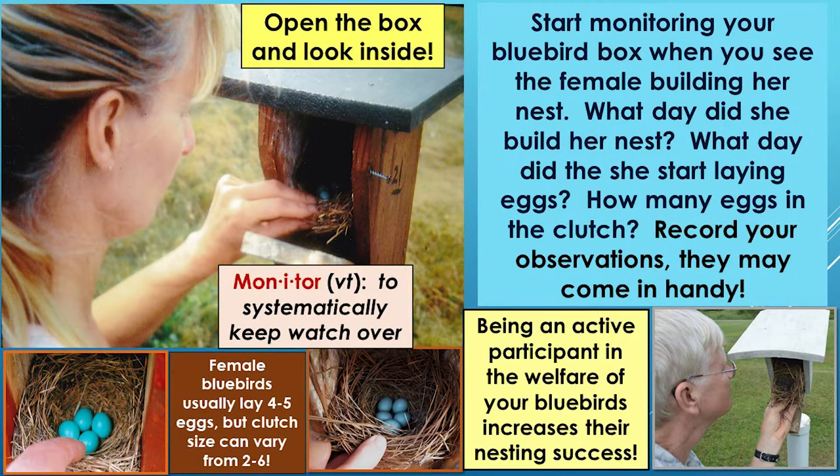He records everything he sees on data sheets for all 300 boxes — whether there's eggs or just a nest, how many eggs, how many nestlings, and how old the nestlings are. If a landlord is doing a good job and weather cooperates, how many different sets of birds should you get in a bluebird box in the summer?